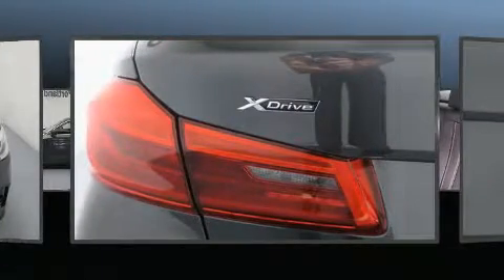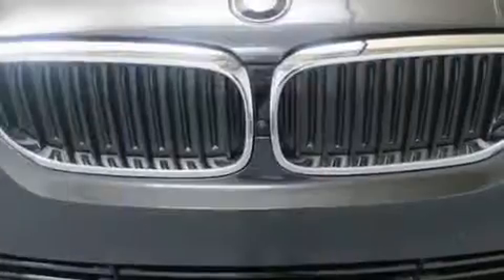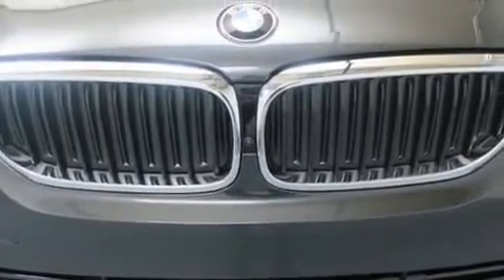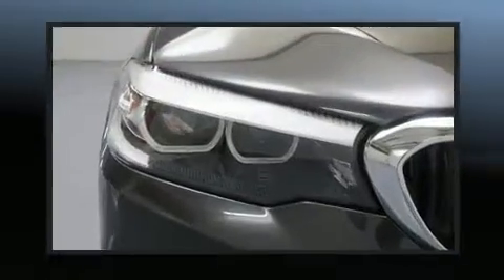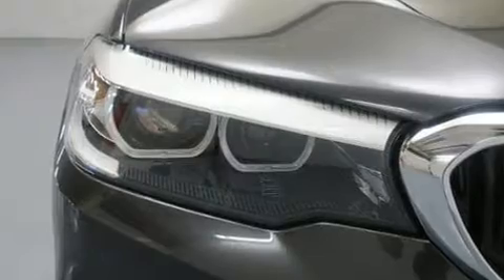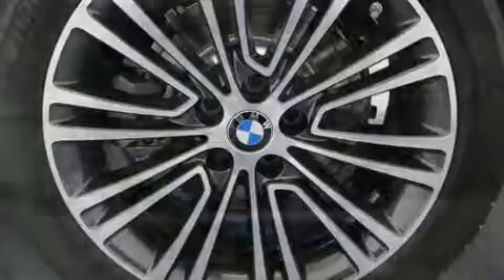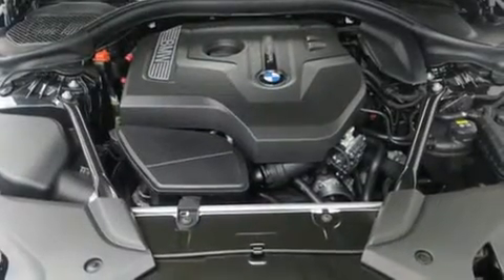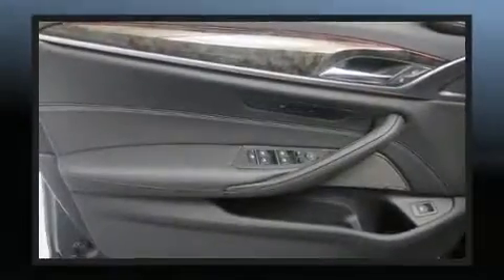Turbocharger technology provides forced air induction, enhancing performance while preserving fuel economy. BMW infused the interior with top-shelf amenities such as an automatic dimming rear-view mirror, automatic dimming door mirrors, power front seats, front fog lights, turn signal indicator mirrors, and remote keyless entry. For drivers who enjoy the natural environment, a power moonroof allows an infusion of fresh air.